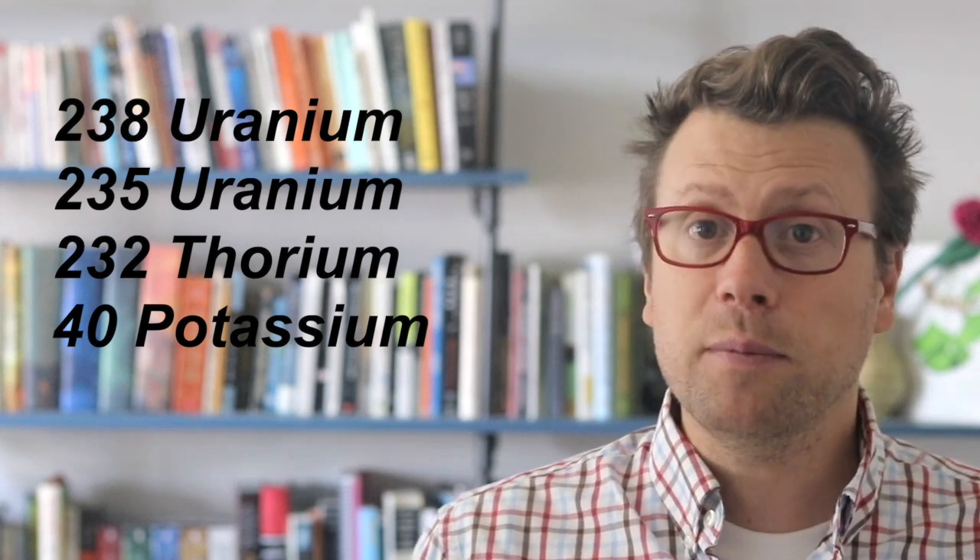What Lord Kelvin didn't know was that radioactive decay of elements in the mantle and crust provides a continuous source of heat. The main sources of radiogenic heat in the earth are the radioactive isotopes of uranium, thorium, and potassium.